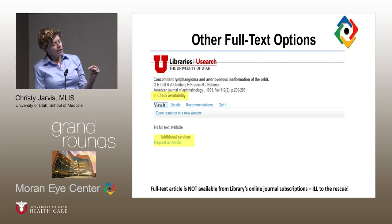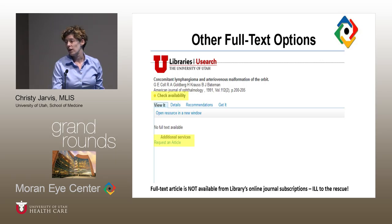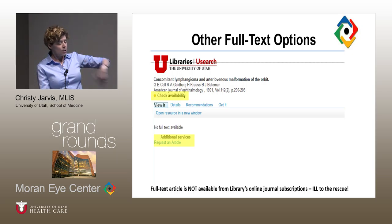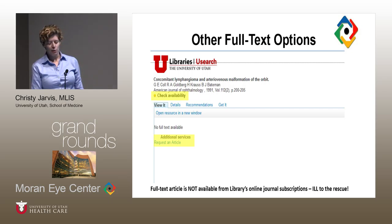Here's an example of finding an abstract in PubMed, clicking Find It, and instead of a green dot, you get a yellow dot. It says 'check availability' and 'no full text available.' That means the library does not subscribe all the way back to 1991 for the American Journal of Ophthalmology — there's no online full text access to this article. Under 'additional services' there is a link that says 'request an article.' That is how you launch interlibrary loan. If the library doesn't subscribe to something you want to read, click that request an article link.